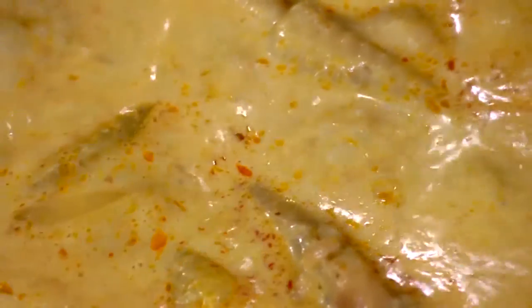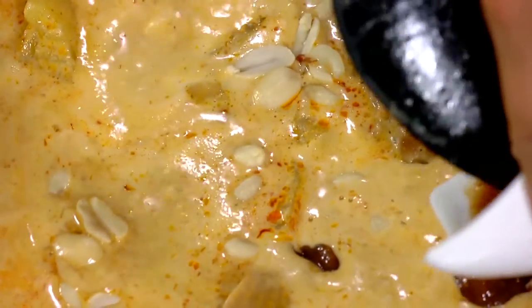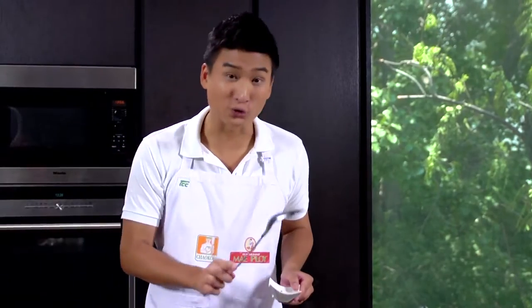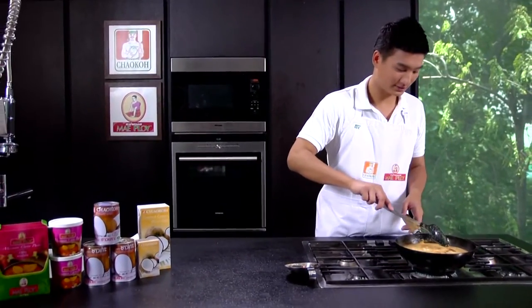After 15 minutes of simmering, the curry has come together nicely. Now it's the last part: seasoning. Start with roasted peanuts, followed by some fish sauce, tamarind sauce, and finally palm sugar. If you can't find palm sugar in your area, don't worry — you can use granulated white sugar instead and it gives the same taste. Put everything in, stir gently, turn off the heat, and that's it.